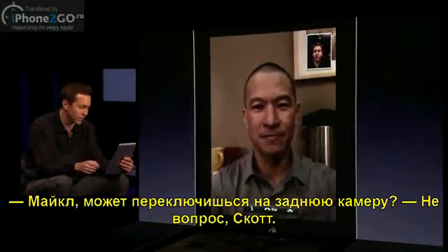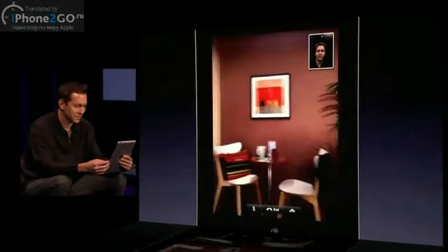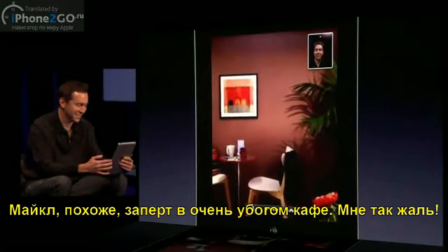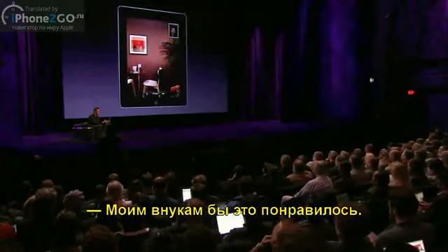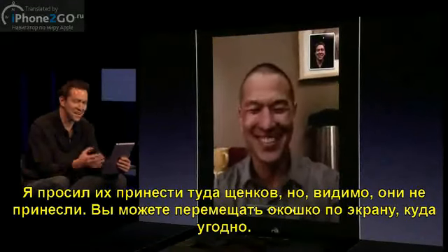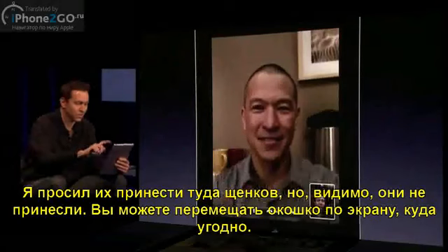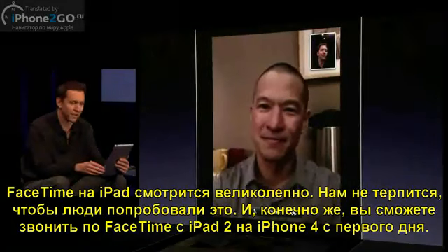Michael, why don't you flip to the rear camera and show us what you're looking at? Michael's been locked in a very sad cafe. I'm so sorry. You can imagine if Michael had children or something, this would be fun to look at. I told him to bring a box of puppies, but I guess he didn't. You can also move the picture-in-picture around to get it out of the way — you can move it wherever you want. But FaceTime on this really is a great experience, and we can't wait for people to get their hands on it.